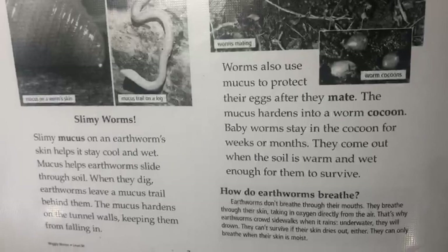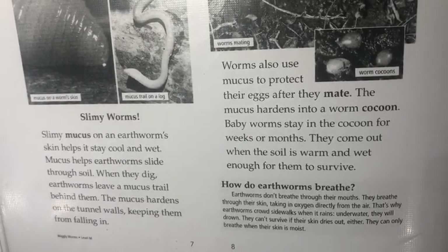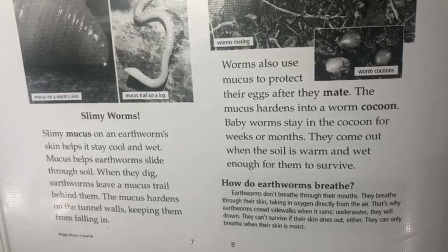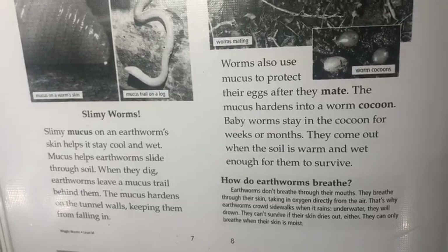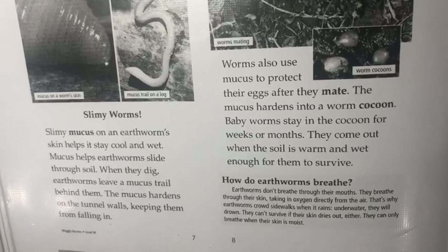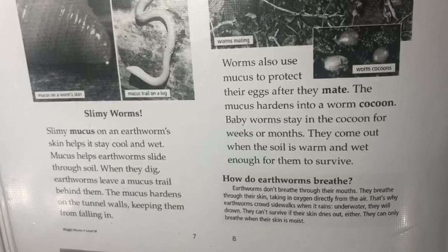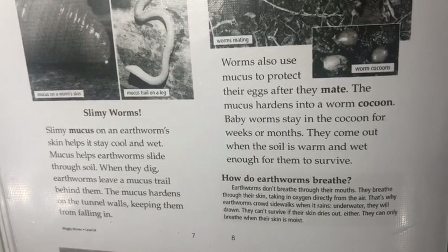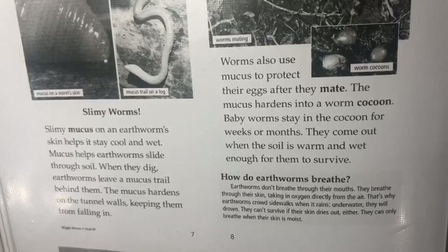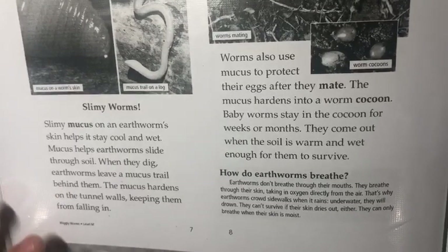Sliming Worms. Slimy mucus on an earthworm's skin helps it stay cool and wet. Mucus helps earthworms slide through soil. When they dig, earthworms leave a mucus trail behind them. The mucus hardens on the tunnel walls, keeping them from falling in.